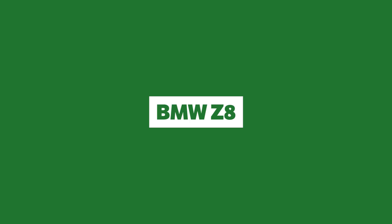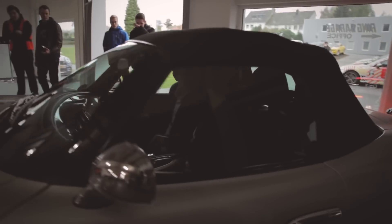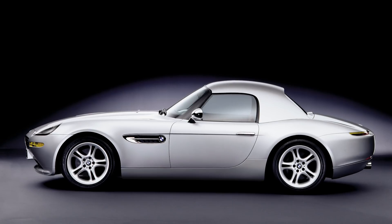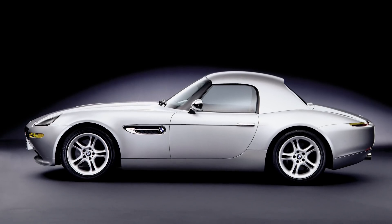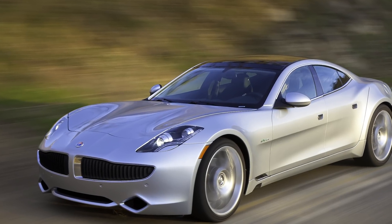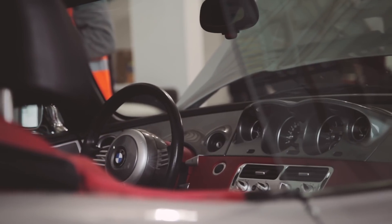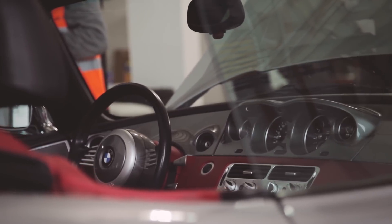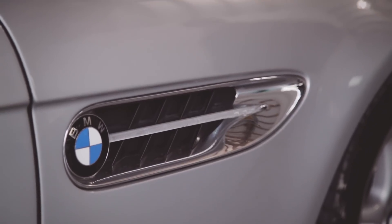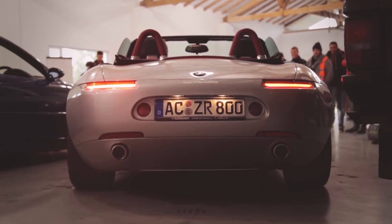BMW Z8. The Z8 was a limited-run, high-end sports car produced between 1999 and 2003, and was designed by a man whose name you'll probably recognise — Henrik Fisker, as in the guy who made the Fisker Karma, itself an oldish design that looks like it was sketched yesterday. Anyway, the Z8 was designed as a modern-day 507 and featured curves and muscularity in equal measure. The narrow rear lights and rounded rear end look space-age even now, making the Z8 modern enough to be sold as new today.